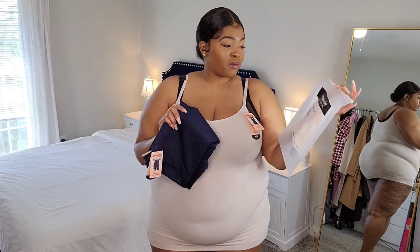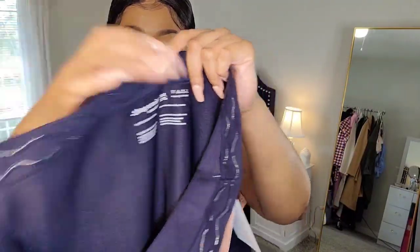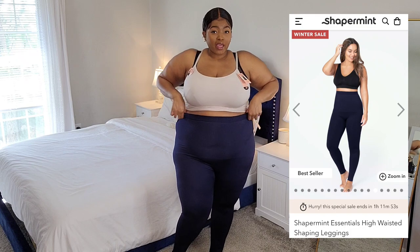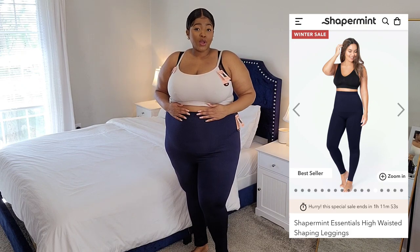I'm going to pair the cami with the high-waisted shaping leggings — I got those in a size 3X as well. They have a jelly band that goes around the entire waistband, which I really love because things can slide down. Here are the leggings on — it's a navy blue color, pretty dark. I'm a little out of breath getting them up over my butt, but we got them up! I can feel that little band at the top is definitely keeping them in place.